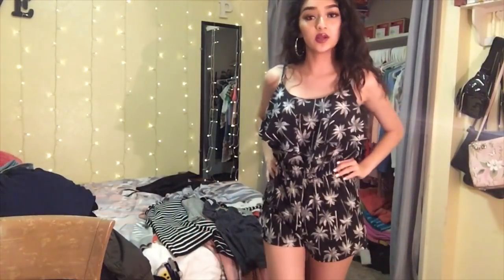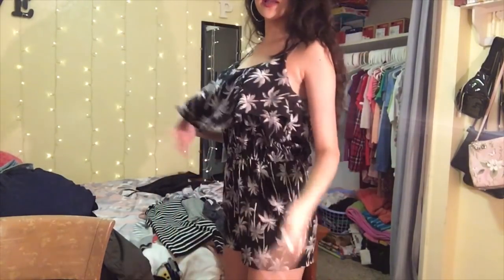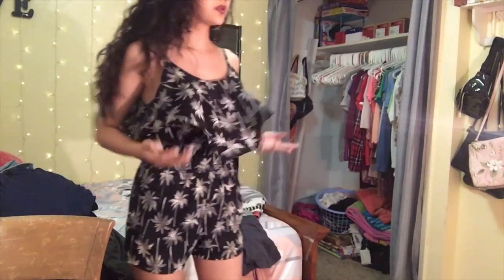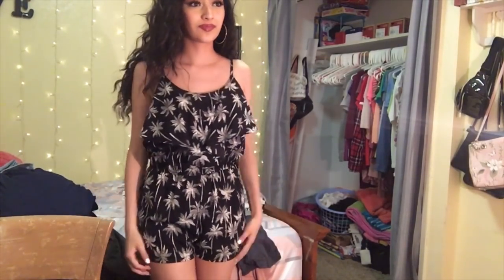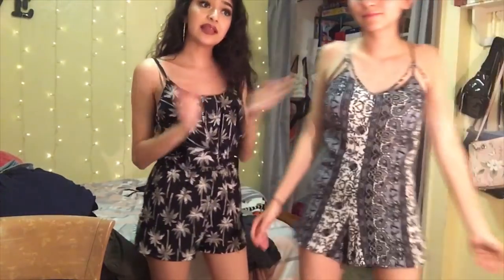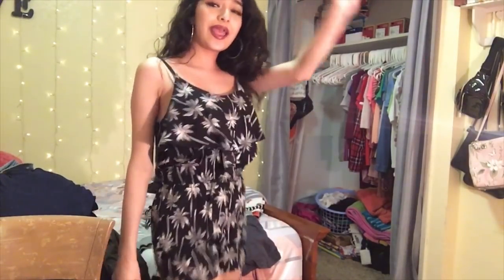This next romper is actually really cute — it's a black romper with palm trees and has a little flap in front. I kind of like it. I actually didn't end up deciding to keep it, so I'm going to give it to my sister to try on. The next shirt is just a long gray crop top and I kind of like it, so I'm keeping it. My sister is trying on the romper now and it looks pretty cute on her, so she's keeping it.